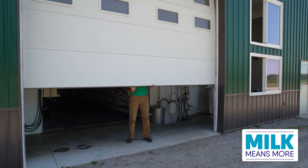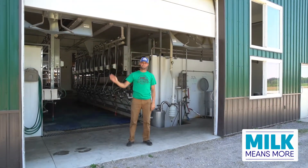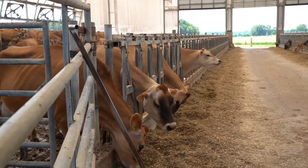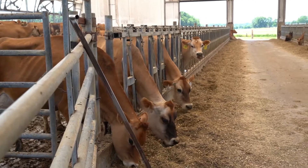My name is James Weber. I'm the owner of Weber Family Dairy. We're located out in Frankmouth, Michigan, where we milk 140 Jersey dairy cattle and farm 800 acres of cropland. Today we're going to be talking a little bit about manure management and the different things that we're doing on our farm.